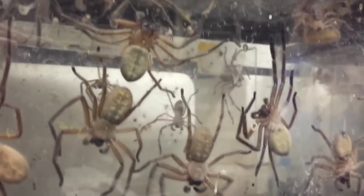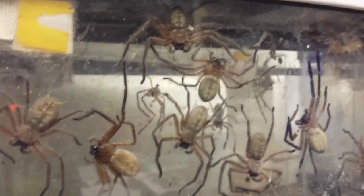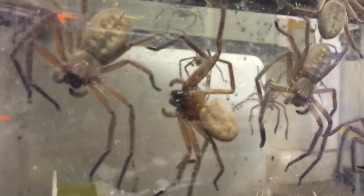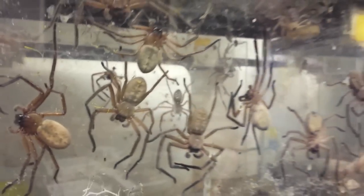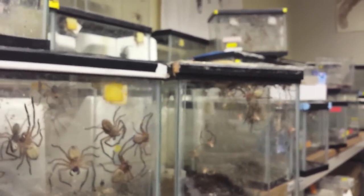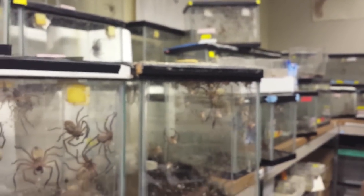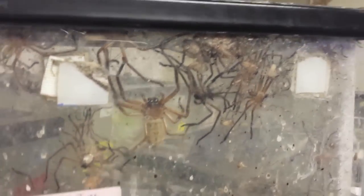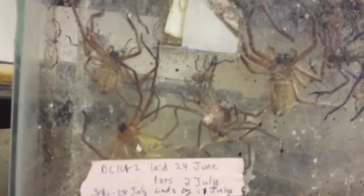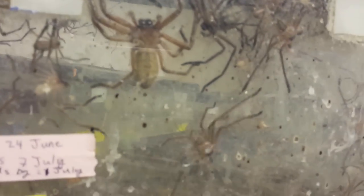What happens is they'll share prey. My grad student Eric Yip has shown that spiders that have older siblings in the group grow faster and are in way better condition than spiders that don't have older siblings. So here's an adult female, and she's got older sons and daughters in this group, and they're feeling a little bit testy. This is a small cage for them to still have this many large individuals in.